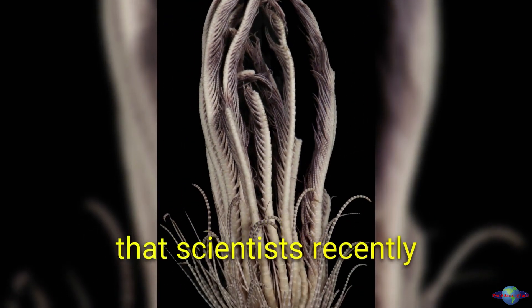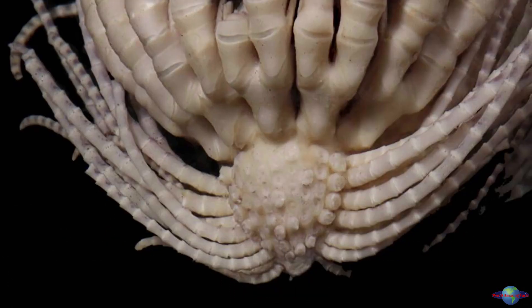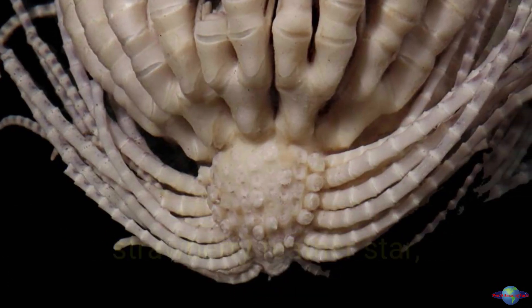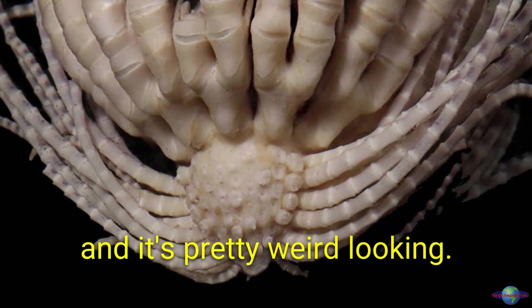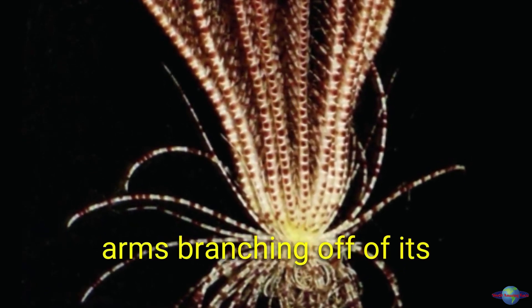Did you know that scientists recently discovered a new species of sea creature in the Antarctic? It's called the Antarctic strawberry feather star, and it's pretty weird looking. The Antarctic strawberry feather star has 20 arms branching off of its central strawberry-like body.